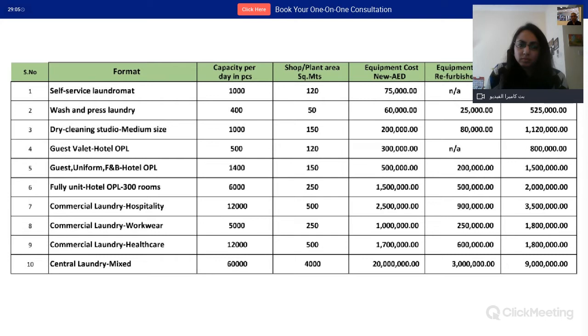The fourth format is an on-premise laundry (OPL) for a hotel — specifically for guest laundry. Most hotels outsource bed-and-bath and uniforms, but guest laundry requires a fast turnaround of a few hours, so hotels typically keep it in-house. Capacity is around 500 pieces per day because of very high attention to detail. Space required is about 120 square meters. Equipment cost is higher due to five-star hotel standards. Potential yearly revenue is about 800,000 dirhams if treated as a profit center, because the realization per piece is high.